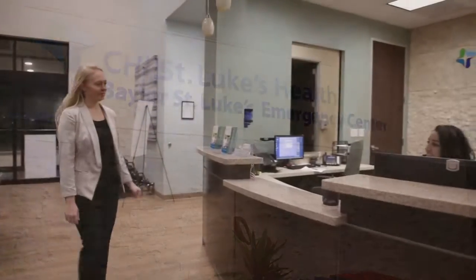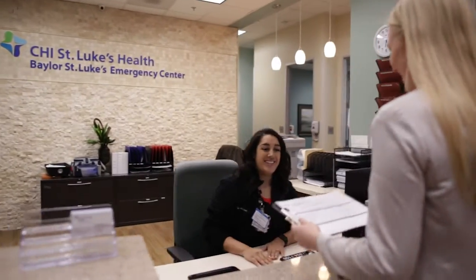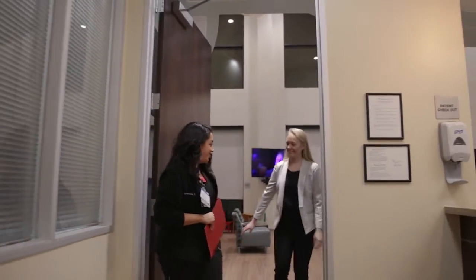As a hospital-affiliated emergency room, patients can expect to have access to on-call CHI St. Luke's health specialists and seamless admission to patients' medical center when necessary.